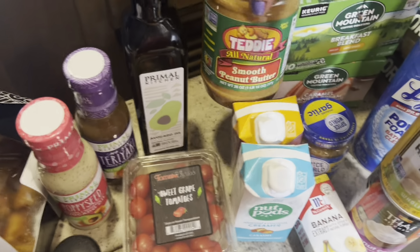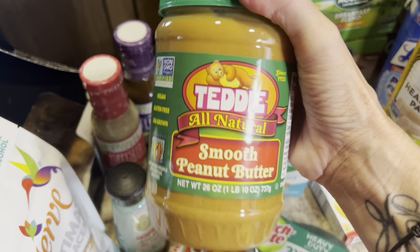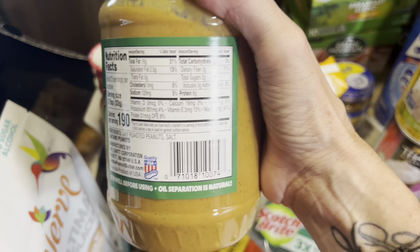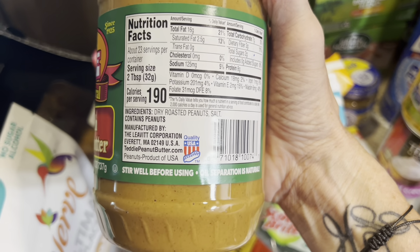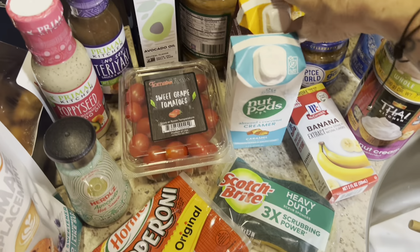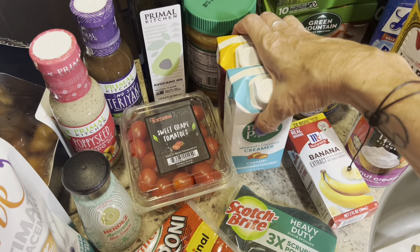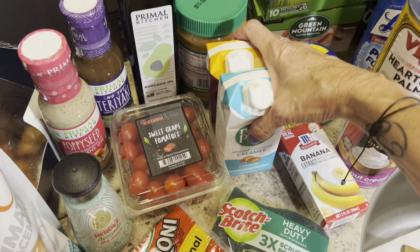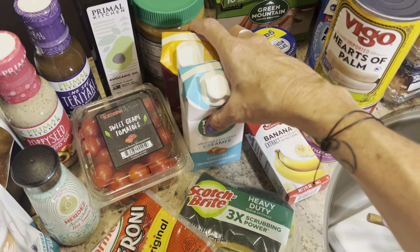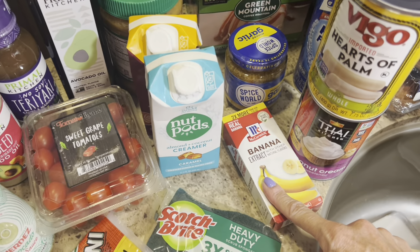I got some Teddy brand peanut butter for a recipe — it's very clean and affordable. Ingredients are just dry roasted peanuts and salt. I only got a couple of nut pods since we still have some left, along with a little almond milk, so for our coffees this week we should be good. Though I'll probably go back to half-and-half — who am I kidding!